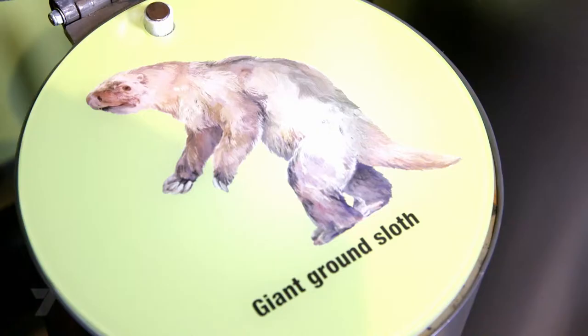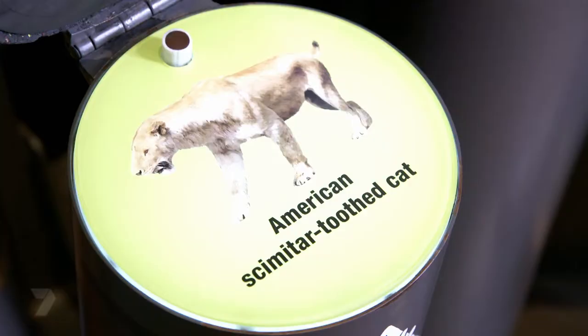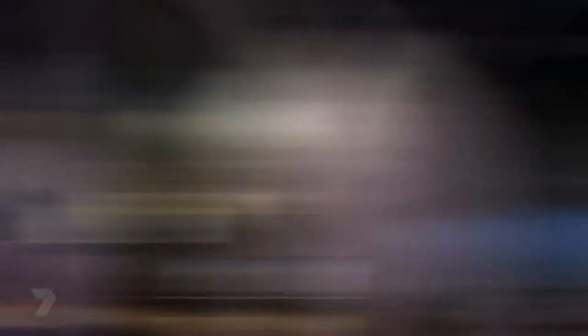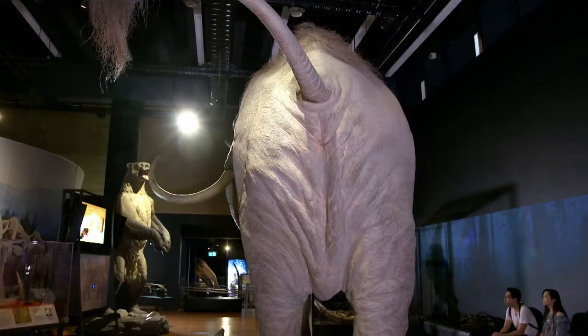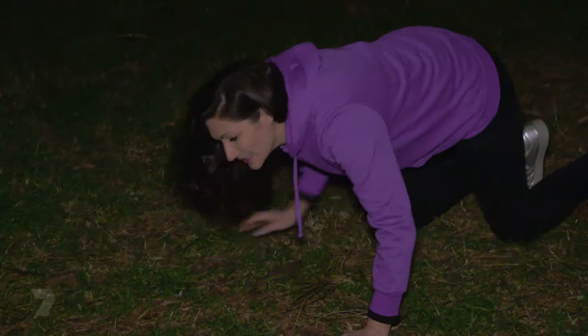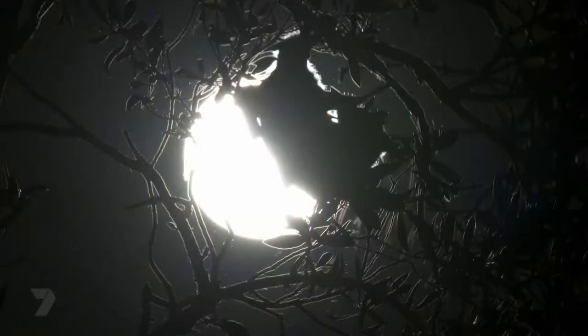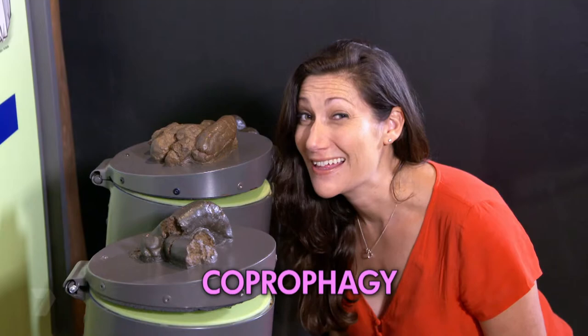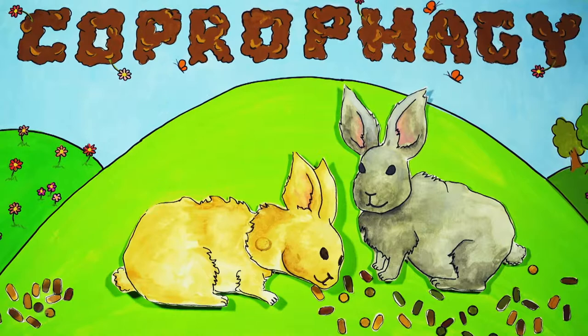Scientists use poo to see what animals are eating, what nasty bugs might be growing in their bodies, and they can study the whole population without having to see the animal. For some animals, their poo can be more visible or sniffable than the animal themselves — for example, rare or nocturnal animals. Did you know there's actually a word for eating your own poo? It's coprophagy. And rabbits actually eat their own poo because it's part of their diet — it's like taking a vitamin tablet for them.